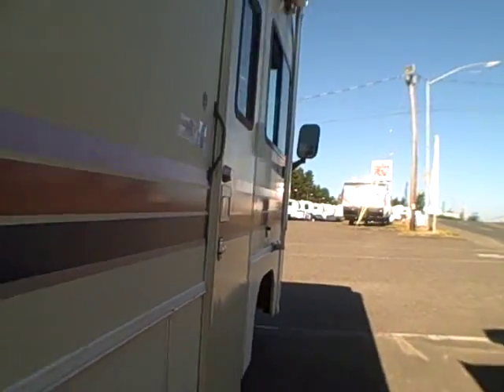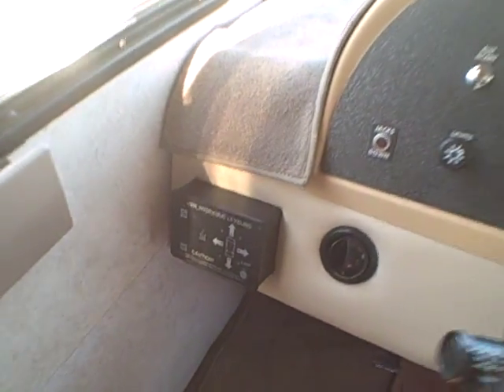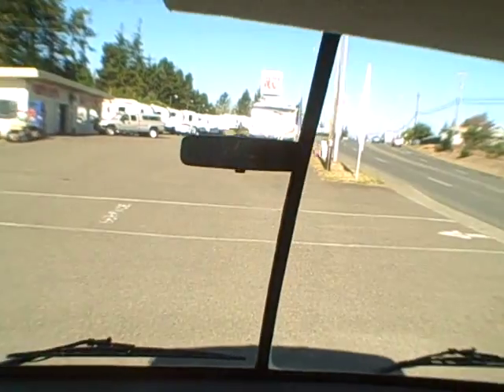Inside it's just as clean. Step inside — three steps up. There are a couple of Flexsteel captain seats up front. The cockpit area is very clean, very simple. It's got a leveling system, 47,000 miles, and an updated AM/FM CD player. No cracks in the glass.